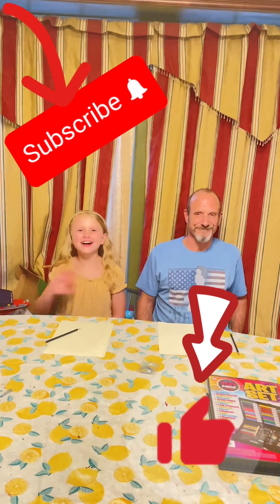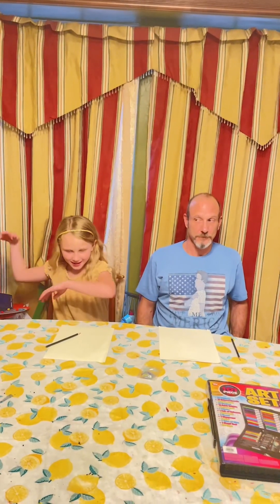Hello guys! Welcome back to my channel. Today we have a special guest — it is my dad! And today we're going to be doing an art challenge.